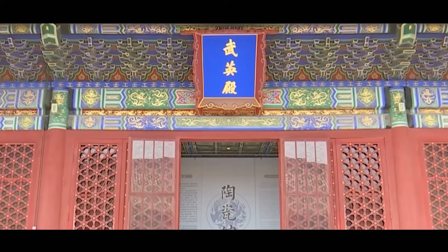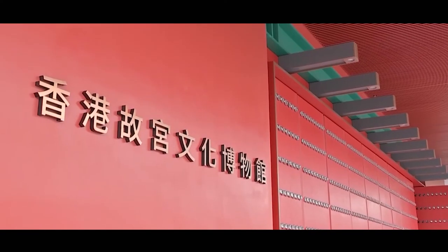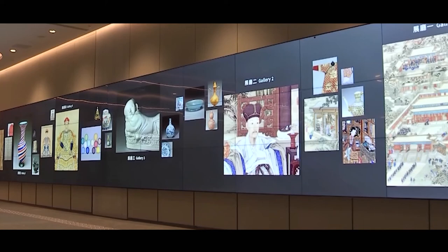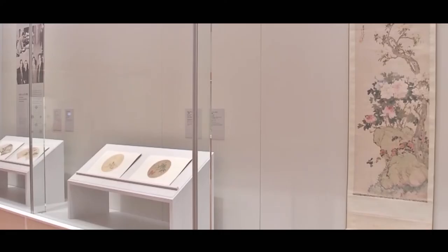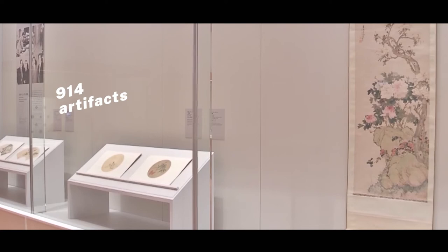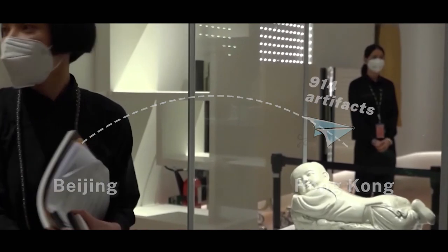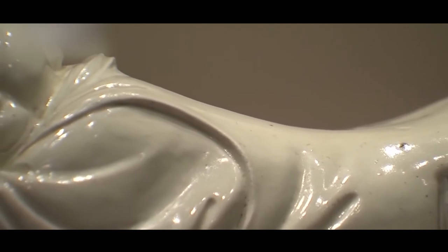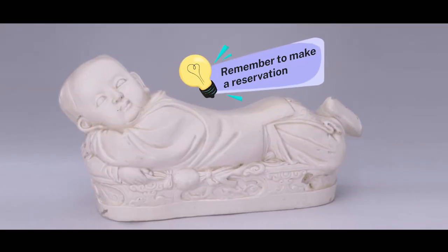If you've been to the Palace Museum in Beijing, you might have seen this chubby boy. And if you live in Hong Kong, you have the chance of seeing the real thing. On July 2, Hong Kong Palace Museum will open to the public. On display will be 914 artifacts from the Palace Museum in Beijing for the opening exhibition, including this white-glazed boy-shaped pillow produced in Ding kilns. They will be on exhibition for 1 to 12 months only, so please make a reservation before you go and don't miss it.